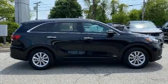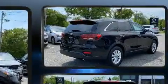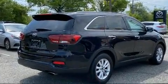Step into the 2019 Kia Sorento. With fewer than 50,000 miles on the odometer, this four-door sport utility vehicle prioritizes comfort, safety, and convenience.